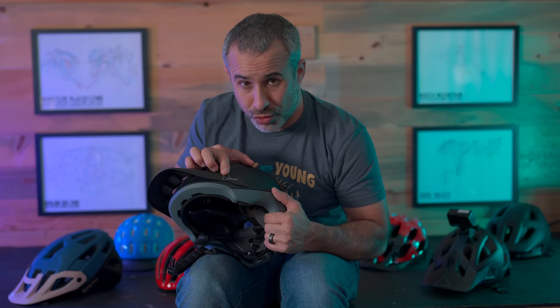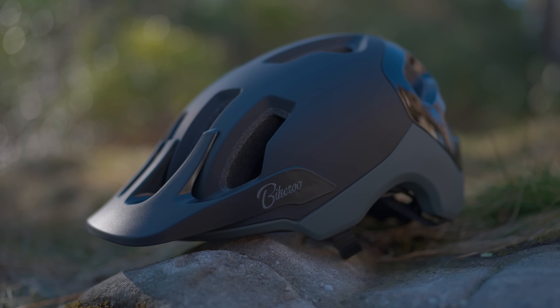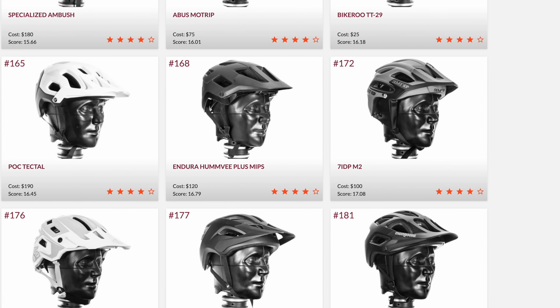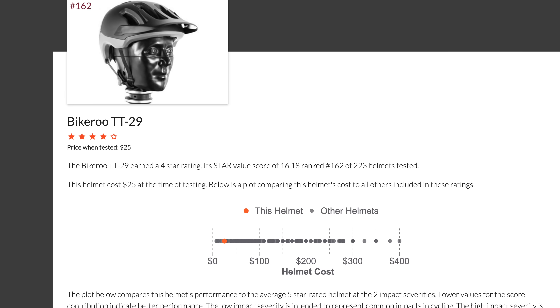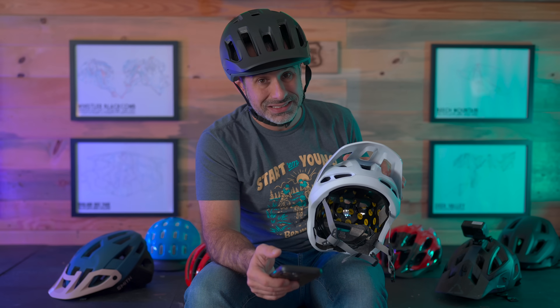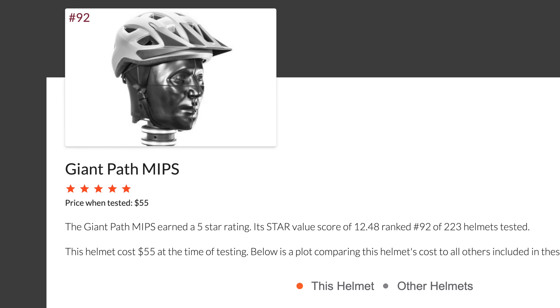So, Bikeroo, you can now put that badge on your helmet box — because this $25 helmet now has a star rating. Surprisingly, it scored better than much more expensive helmets from companies like Giro, Troy Lee, Smith, and Endura — one of which is over $200. The Bikeroo helmet scored a 16.18. That's suboptimal, but it's not bad — safer than a lot of helmets on the list and safer than some I've personally owned, which scored a 24. The best helmets score around 8.